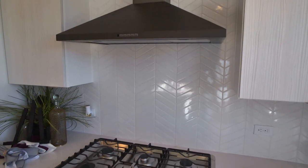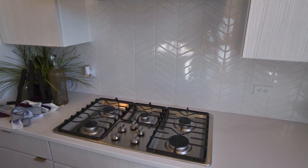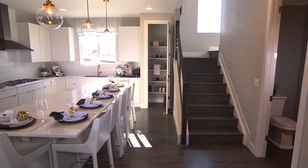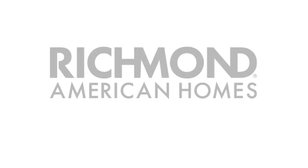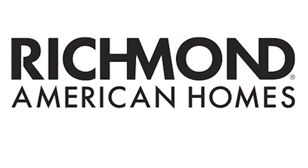Offering hundreds of ways to personalize with fixtures and finishes, the DeVoe is the urban-inspired floor plan you've been searching for. Designed with you in mind for the way you want to live. Richmond American Homes.